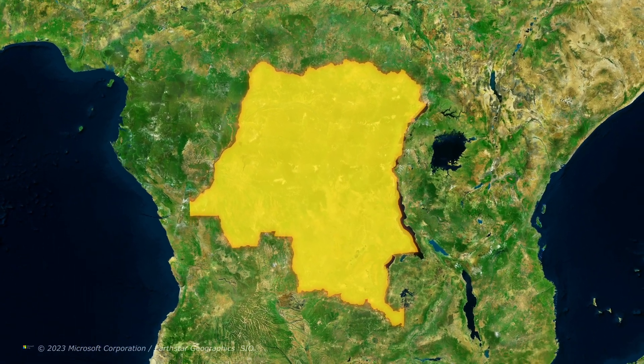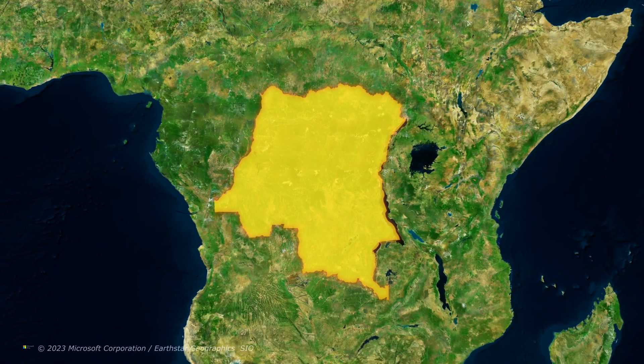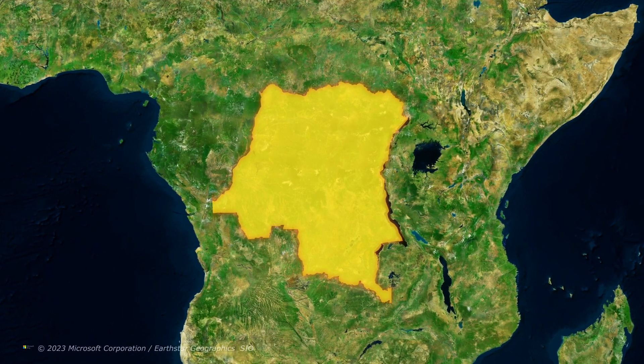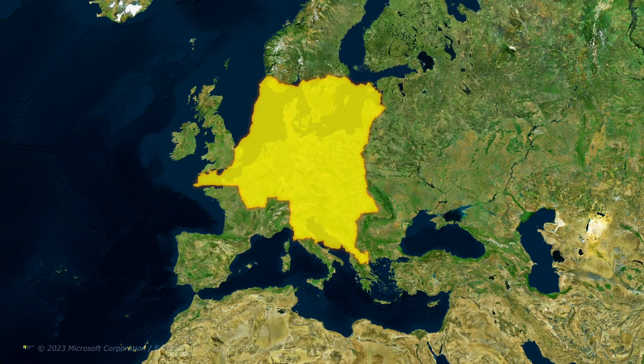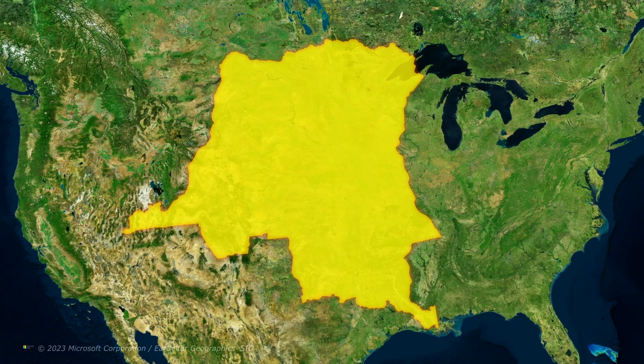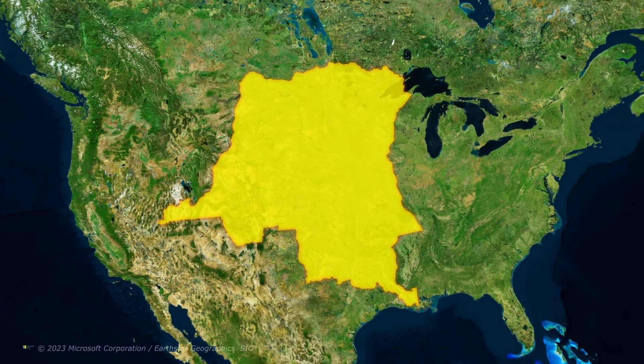It's located right on top of the equator, which means that it appears kind of small, when in reality it's absolutely huge. You could easily fit the relatively large European countries of France, Germany, Poland and Italy inside of it all at once. And if you compare it to Europe or North America, you start to realize how large it actually is.